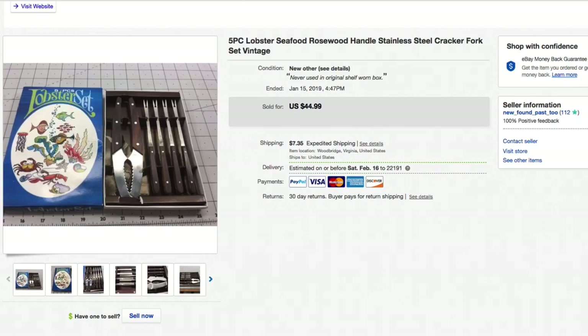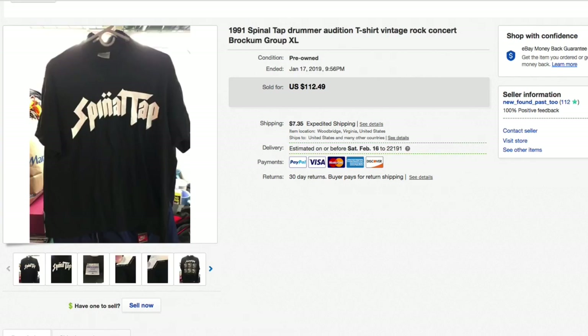Next up, a five-piece lobster seafood set — cracker and forks to get all the meat out of the lobster. These are vintage, made of rosewood — nice little pickup. Not super fast sellers but usually cheap when you find them. Picked this up for about $3.50, had it listed for $44.99 plus shipping, and that's what it sold for — full asking, $45 plus shipping. Had this for a long time but still worth the pickup.